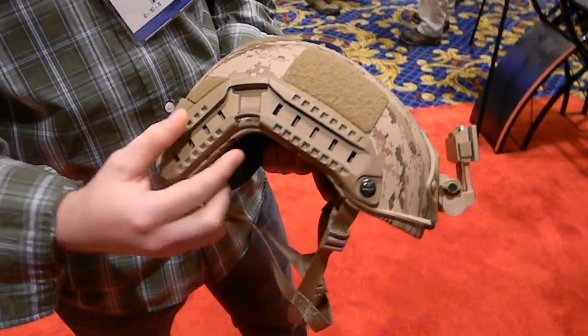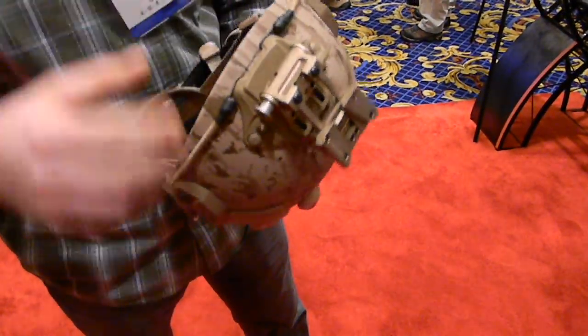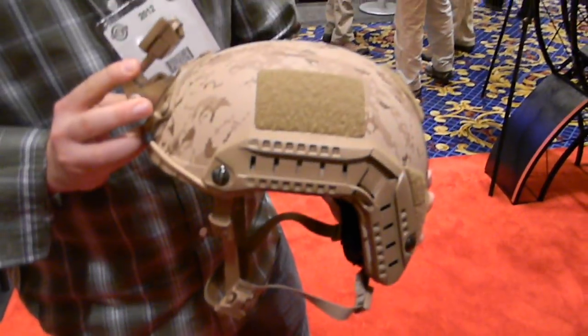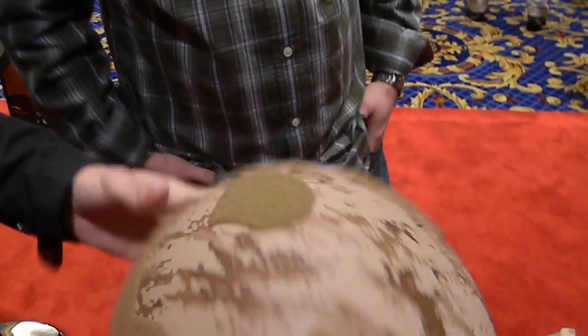Slightly higher edge cut here, and slightly higher edge cut back here as well. And like I said, significant weight savings. That's the maritime helmet — it's very light for a ballistic helmet.